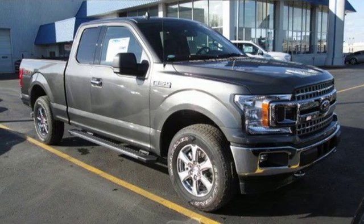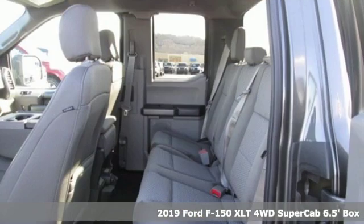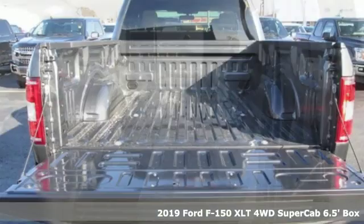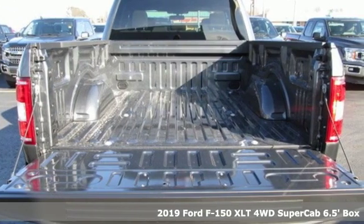Here's a new 2019 Ford F-150. Ford is America's best-selling vehicle brand. It boasts an impressive list of features like these.